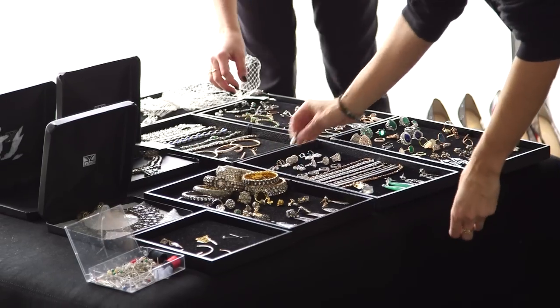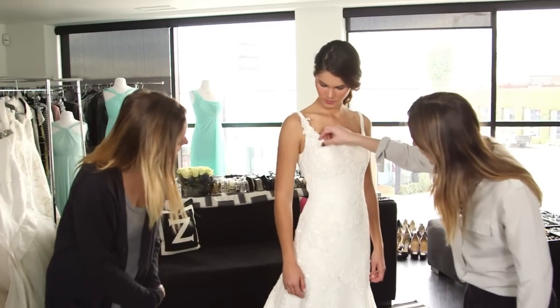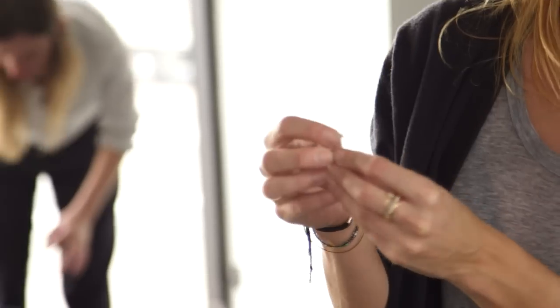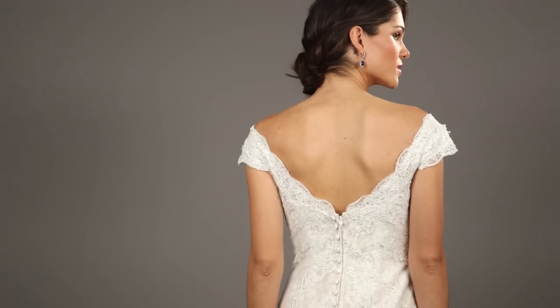When choosing the perfect dress for your big day, it's so important to take into consideration the neckline. It adds so much personality and style to your look. While strapless will always be a popular neckline, more and more brides are embracing alternative styles. David's Bridal offers a variety of gowns for brides looking for different silhouettes, trends, and price points.